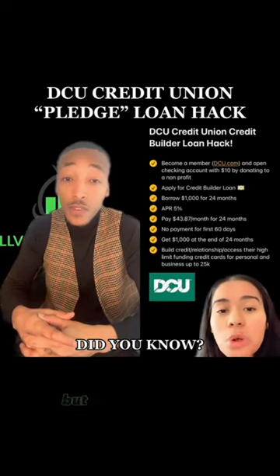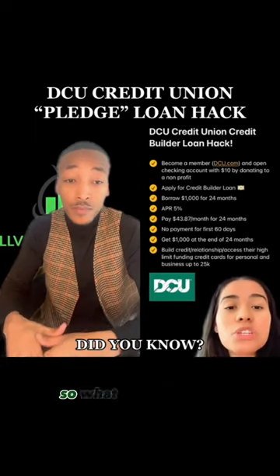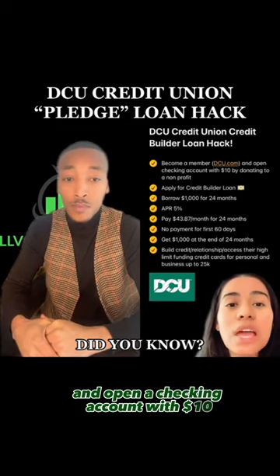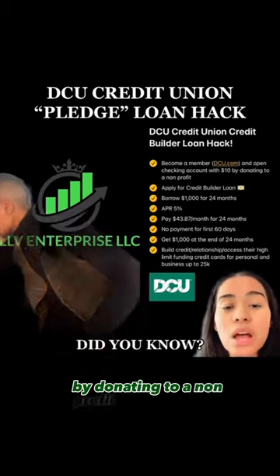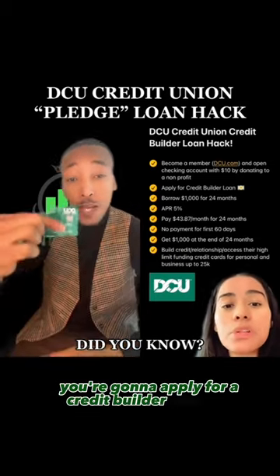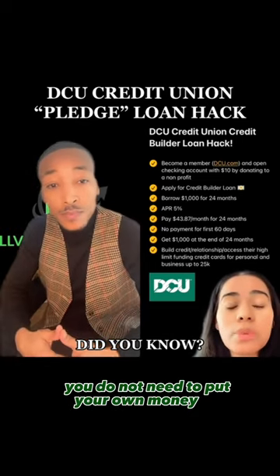High limit funding is available not only for personal but on the business side. What you want to do is become a member and open a checking account with ten dollars by donating to a non-profit of their choice. Next, you're going to apply for a credit builder loan — this loan you do not need to put your own money up front.